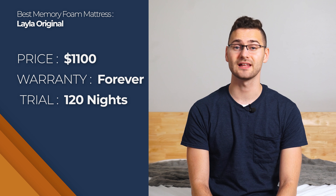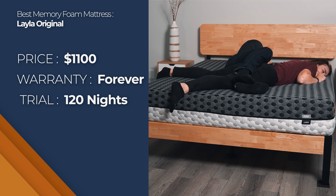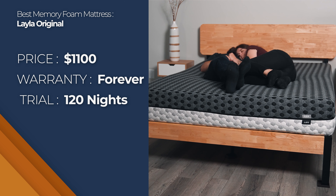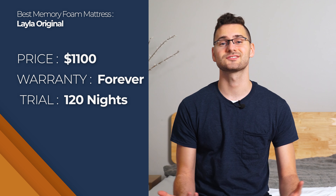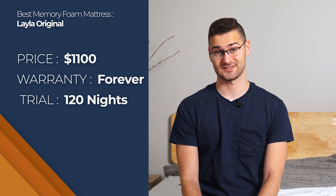If you're interested in the Layla mattress, you're going to spend around $1,100 for a queen and it comes with a 120-night trial period. If you decide to keep it, you'll get a lifetime warranty. The only thing that would make this two-sided memory foam mattress better would be if we had thought of the idea first — but for now, we'll just stick to reviewing.